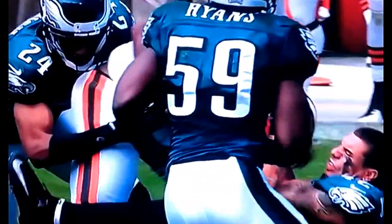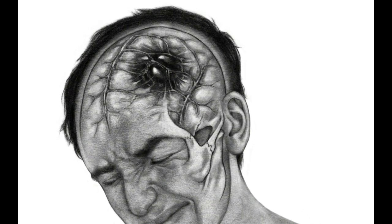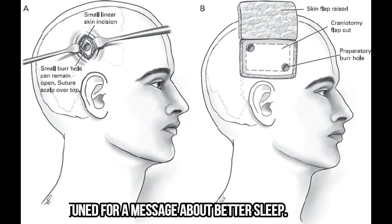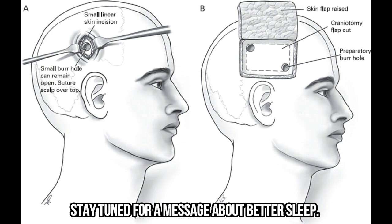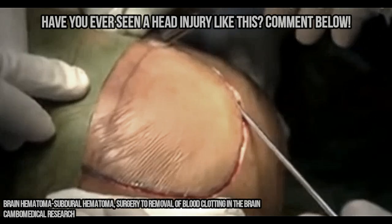It's best to see a doctor if you've been hit in the head and or are experiencing any of the symptoms. Sometimes doctors won't perform surgery on minor hematomas, as surgery can be risky. The brain is resilient and heals well with proper nutrition, sleep, and hydration, and sometimes certain medications.